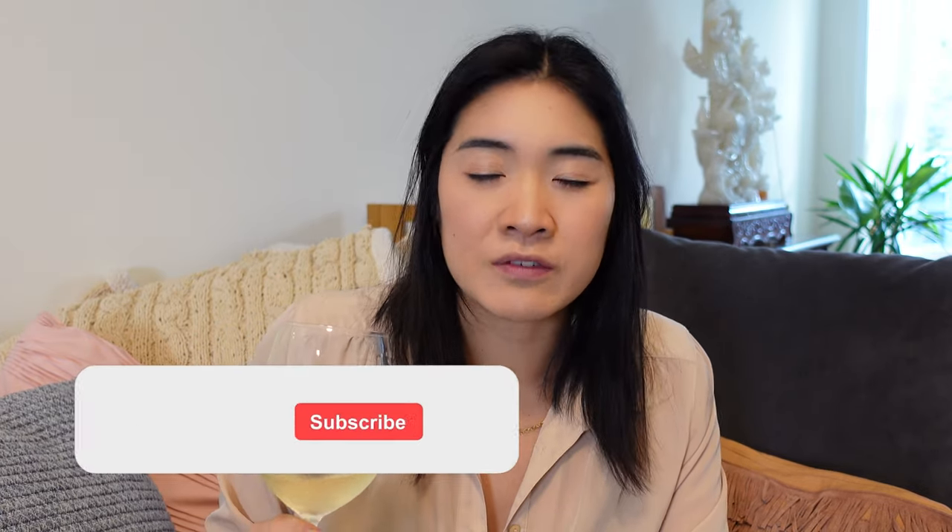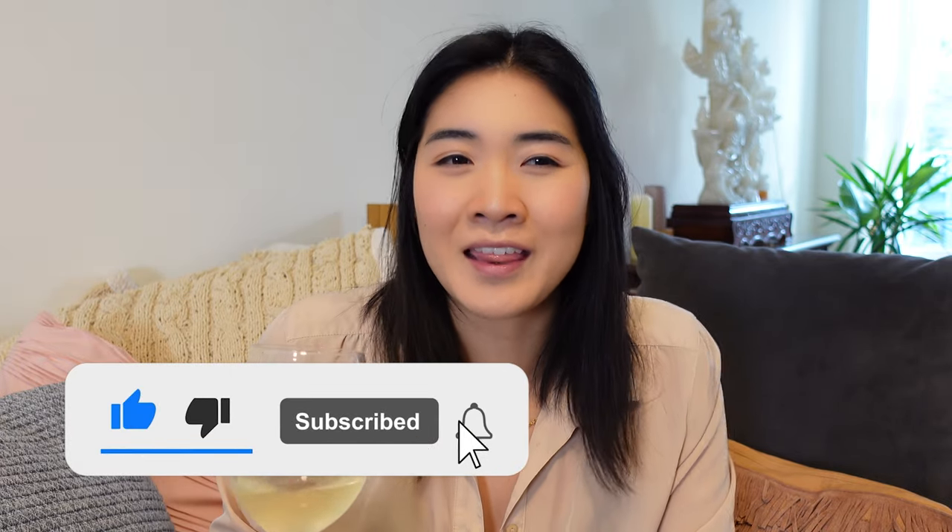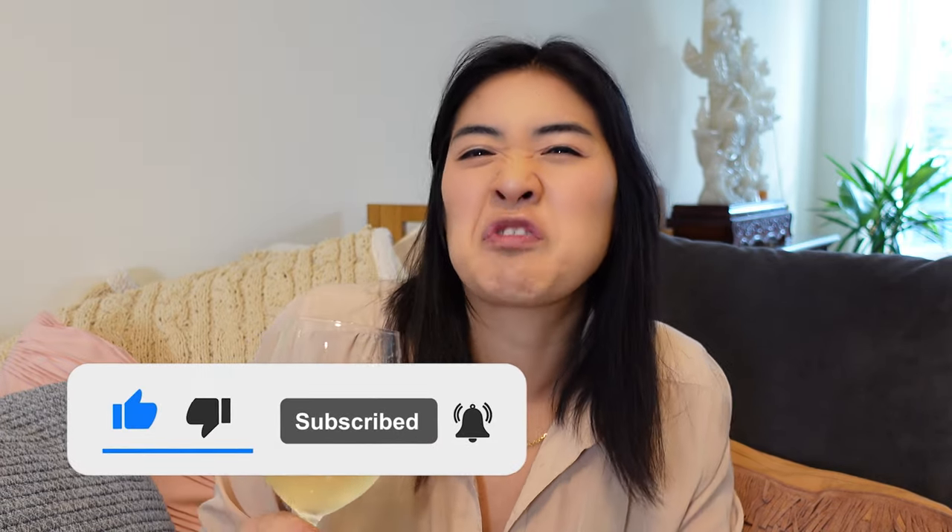It was super tough going through what wines I wanted to pick. Let's be honest — there is no technical season for wines. You can have them whenever. It's just that sometimes it just feels right.